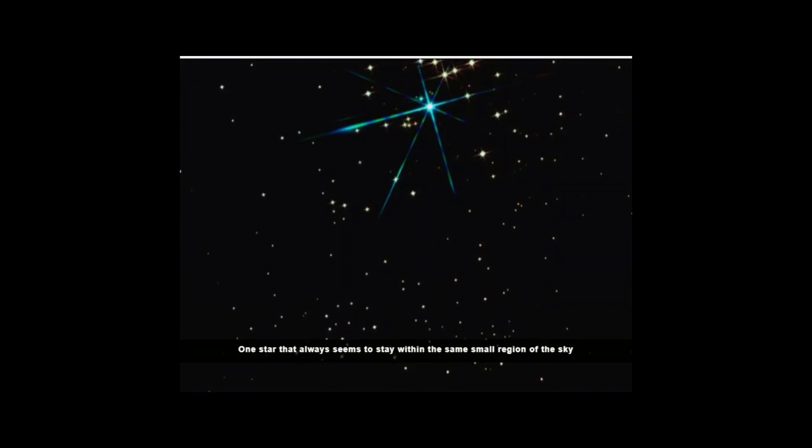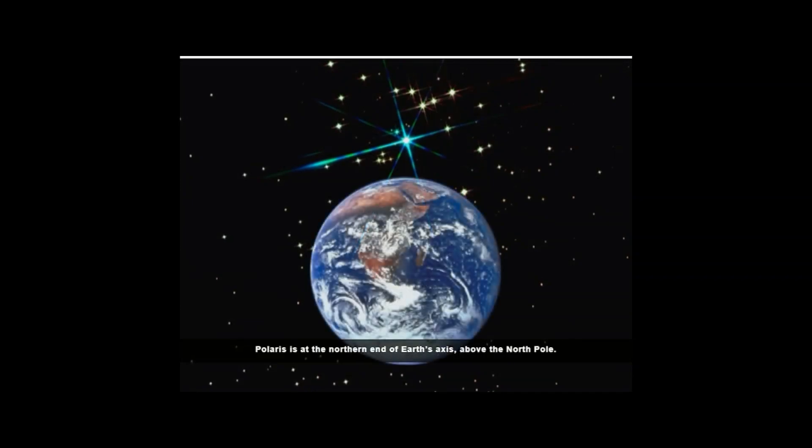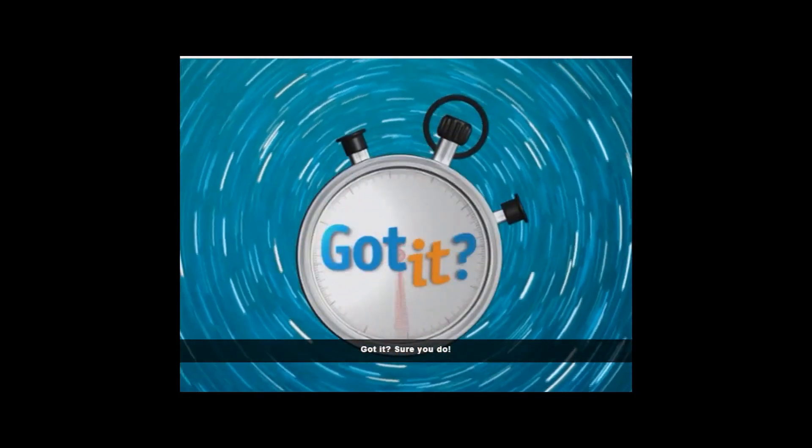One star that always seems to stay within the same small region of the sky is the North Star, or Polaris. Polaris is at the northern end of Earth's axis, above the North Pole. If you were to stand at the North Pole, all the other stars would not rise or fall — they would only seem to revolve around Polaris. Got it? Sure you do!